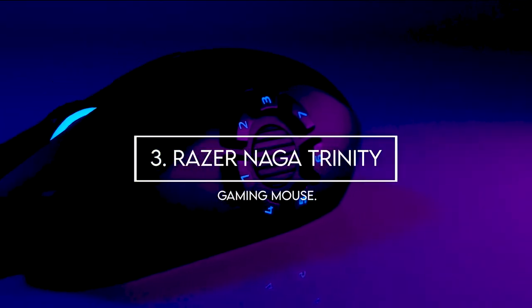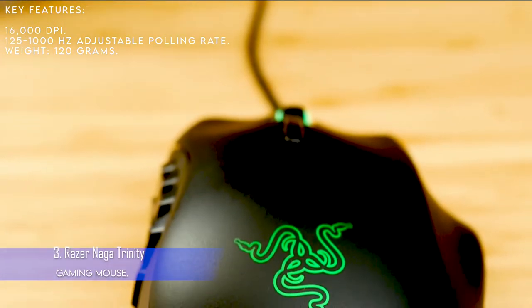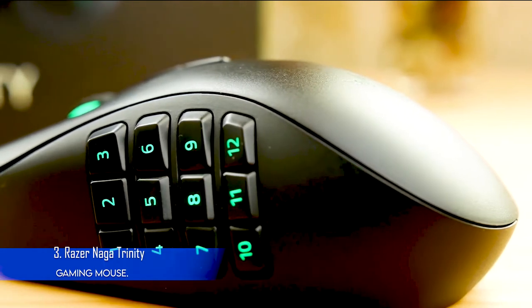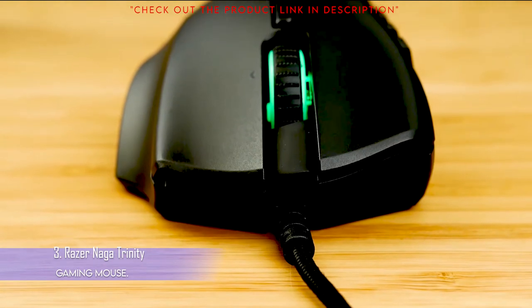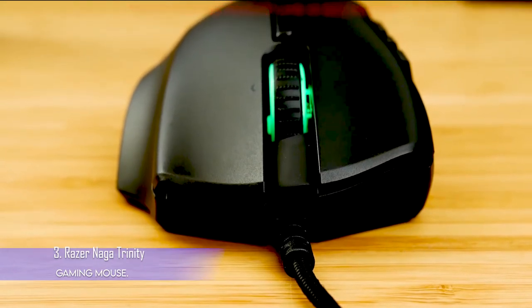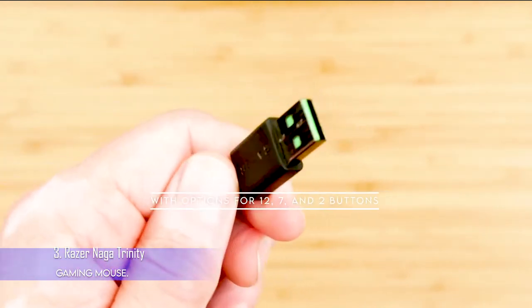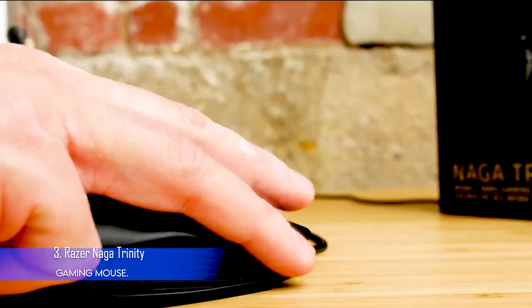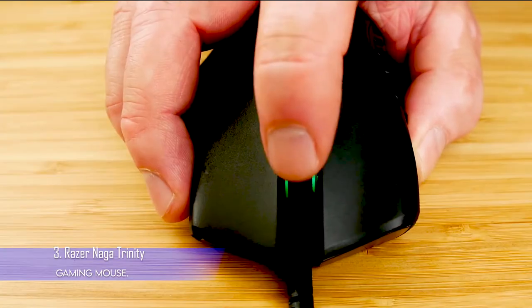3. Razer Naga Trinity Gaming Mouse. Key features: 16,000 DPI, 1–1,000 Hz adjustable polling rate, weight 120 grams. The Razer Naga Trinity is all about customization. If you only want 12 buttons for certain activities, you can change your mouse's side panel. The Naga Trinity has swappable side panels, with options for 12, 7, and 2 buttons. Swapping is extremely easy — you just unplug the mouse, pull out the side panel, and snap the new one into place. When you plug it back in, the mouse is ready to go again.